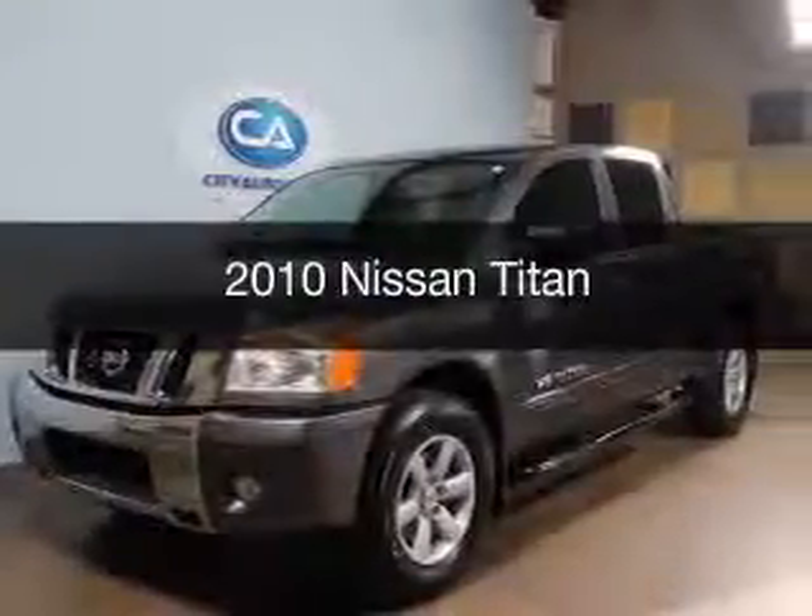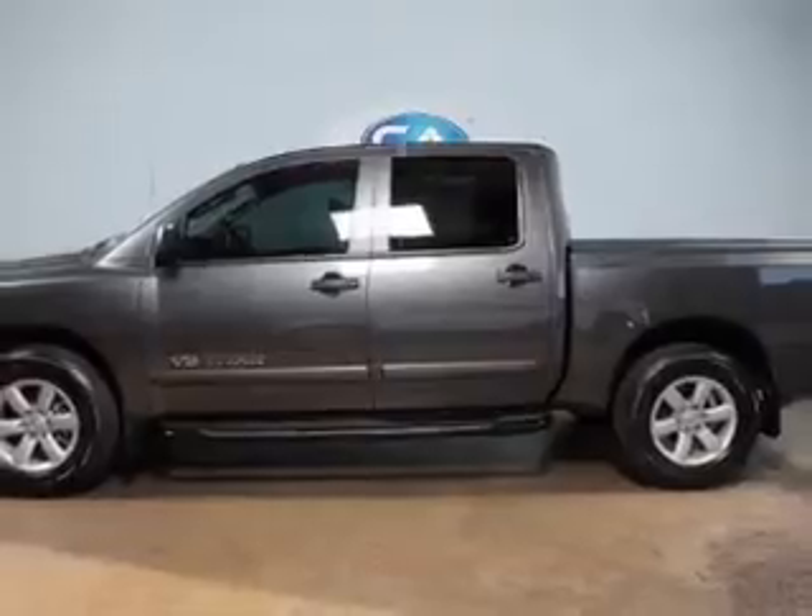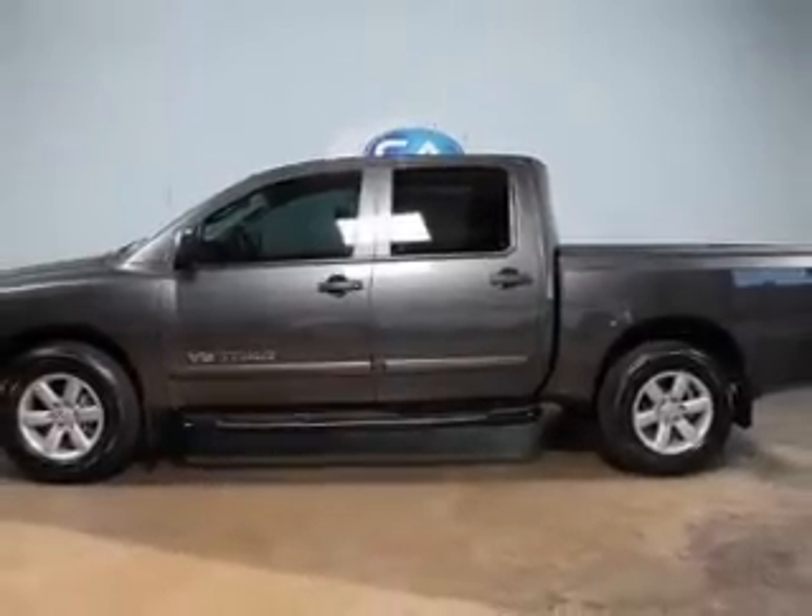This is a used 2010 Nissan Titan, powered by rear-wheel drive, an 8-cylinder engine, and a 5-speed automatic transmission.